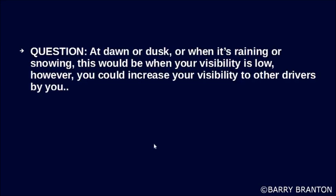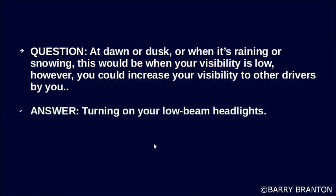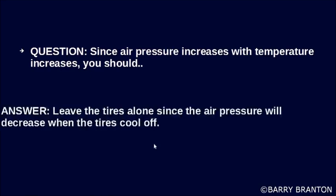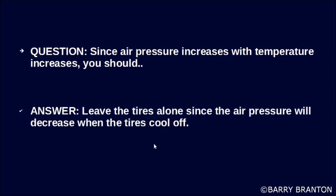At dusk or dawn, or when it's raining or snowing — when your visibility is low — you could increase your visibility to other drivers by turning on your low-beam headlights. Since air pressure increases with temperature, you should leave the tires alone, since the air pressure will decrease when the tires cool off.